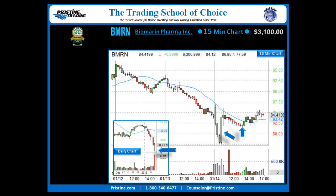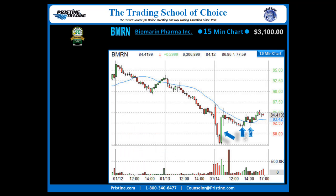Now, I did not enter on that buy setup. There are three very specific reasons that I did not enter — you can email me if you want to know those reasons. I waited for the next pullback, and the next pullback came right there.